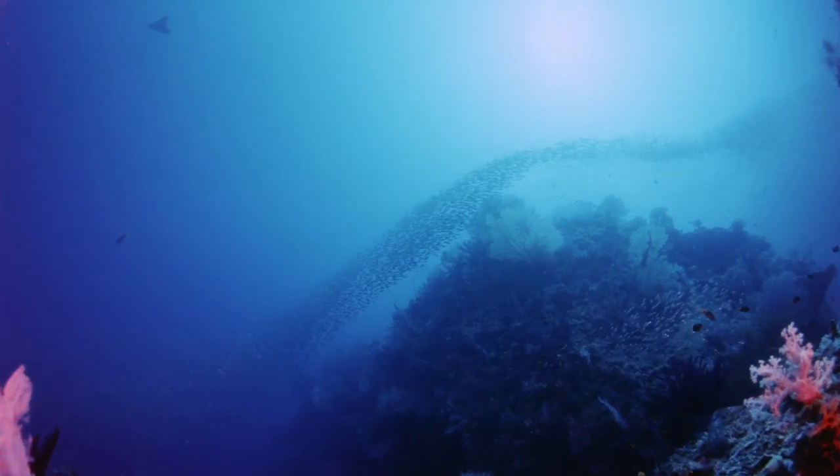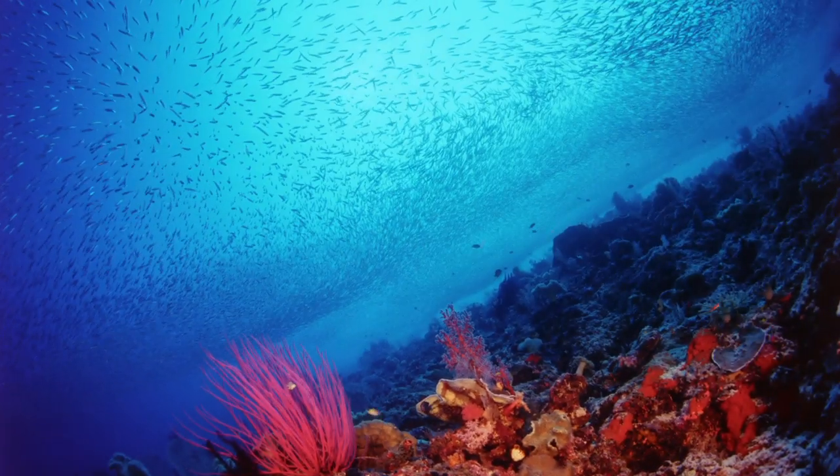Here, at the convergence of two great oceans, schools of anchovies grow in size when it's time to spawn, attracting hungry predators.